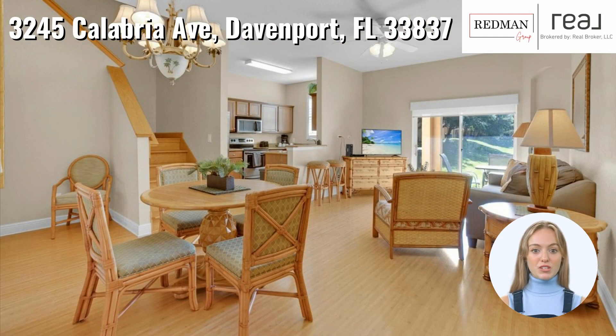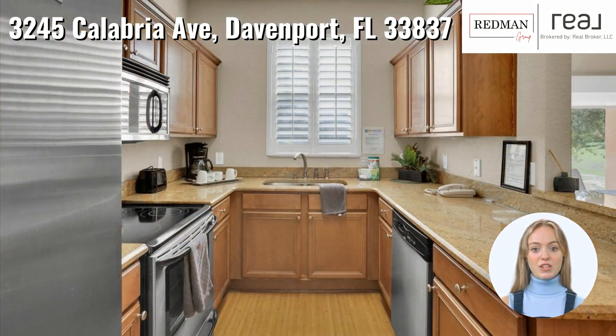Inside you'll find a spacious combined living and dining room with beautiful laminate flooring throughout, plantation shutters, 42-inch kitchen cabinets, and many upgrades. The fully equipped kitchen comes complete with stainless steel appliances.